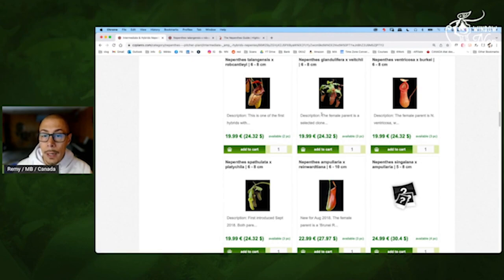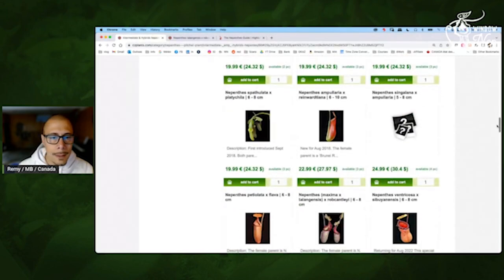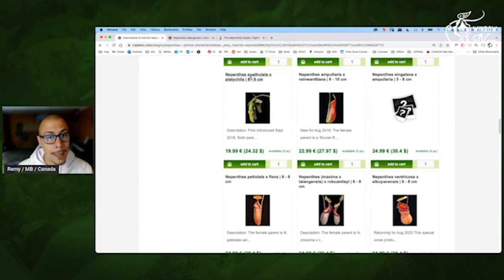Glandulifera Vichii — yeah, looks really red but great. Ventricosa Birkei — I was that close to doing my own seeds of this cross. But for windowsill, not even a problem. Spatulata Platycylla — yes, this one would work.